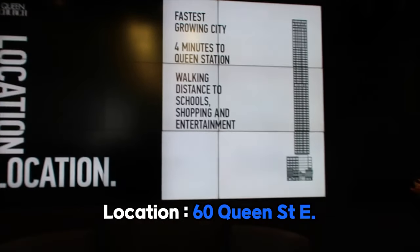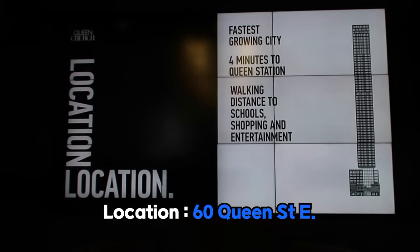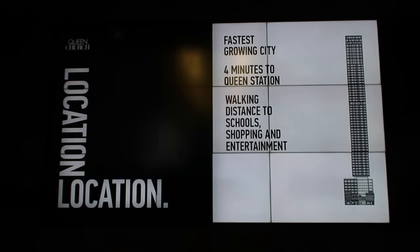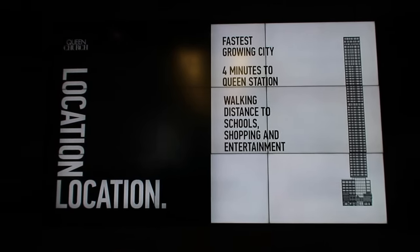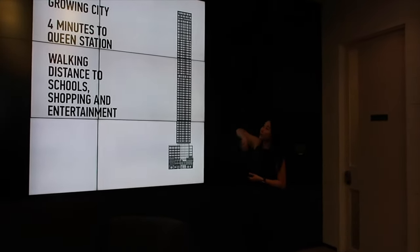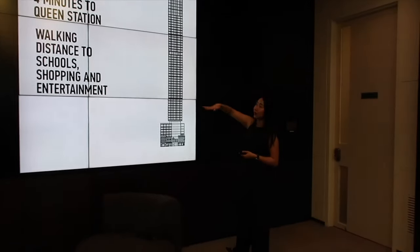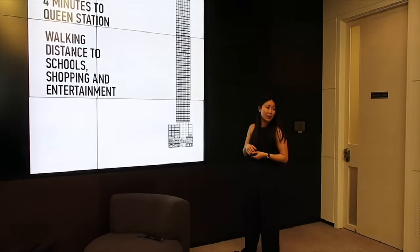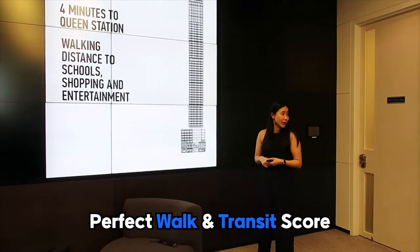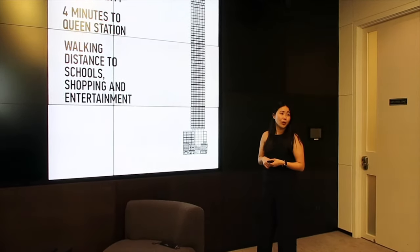Some facts about the location: Toronto is one of the fastest-growing cities in North America with over a third of employment opportunities right here in the downtown core. It's four minutes to Queen Station, just walking distance to all of these amenities. This particular location has a near-perfect walk score, transit score, and a hundred employment score too.